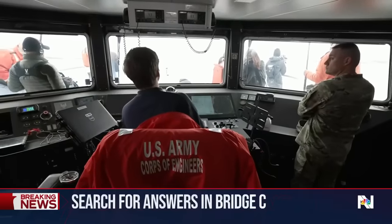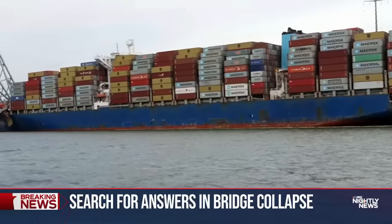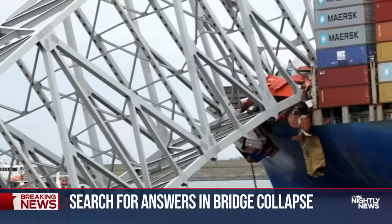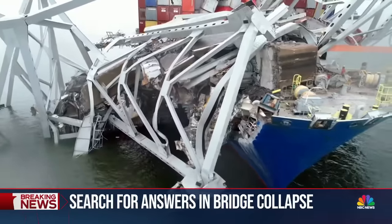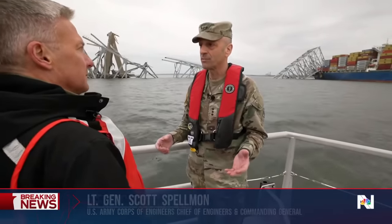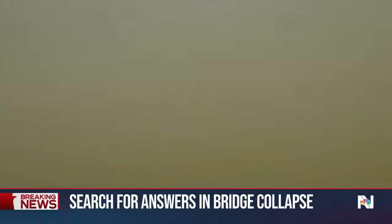Out on the water with the Army Corps of Engineers for the first up-close look at the massive Dali container ship and the wreckage of Baltimore's Francis Scott Key Bridge laying on top of it, the Dali's bow crushed under a massive piece of steel. That weighs somewhere between 3,000 and 4,000 tons. One of the largest cranes on the eastern seaboard is coming in tonight, picking up 1,000 tons at a time.